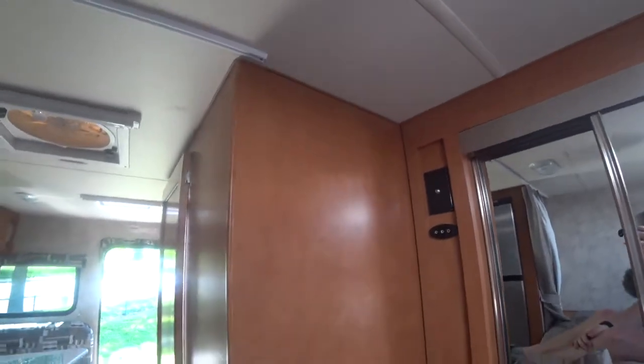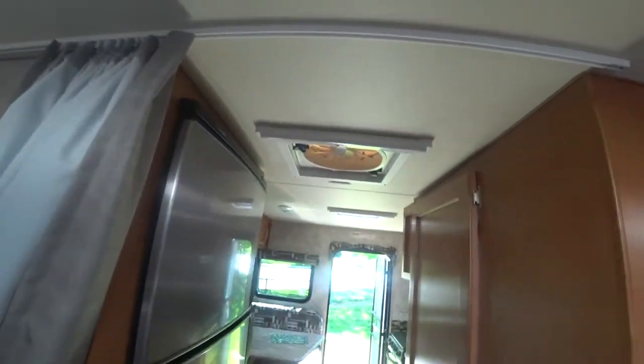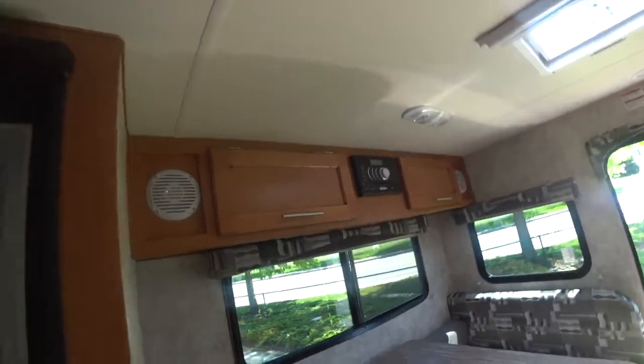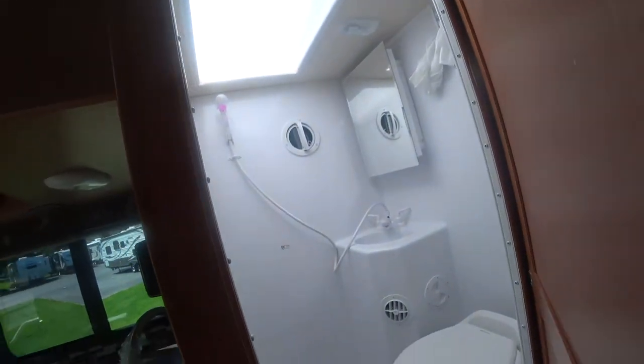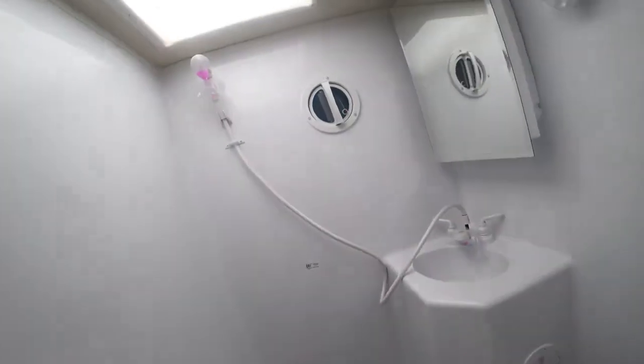Good generous space for a truck camper — you do get these lights that turn on. Let's get back down and check out the rest of this. You have a freezer and fridge combo right here — pretty good size for a truck camper.